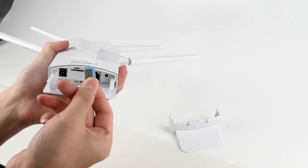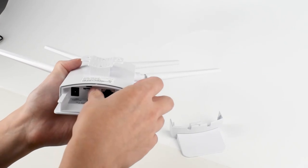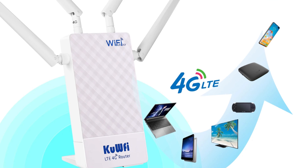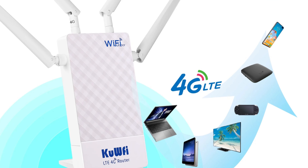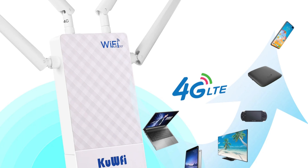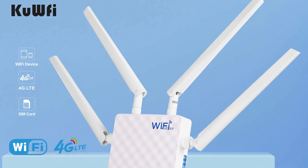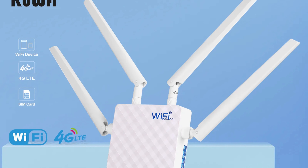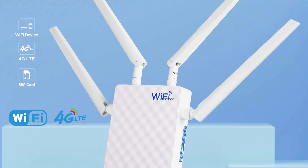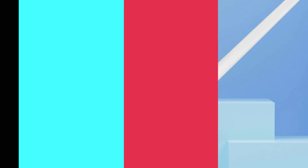It features a built-in firewall function for security, protecting sensitive data and ensuring a secure online experience. The router's compact design makes it easy to install and transport, offering a balance between convenience and functionality. Its user-friendly interface and straightforward installation make setup quick and efficient. The router adheres to 802.11n Wi-Fi standards, making it compatible with a wide range of devices. It does not include a modem function, allowing users with existing modems to integrate it into their network for extended coverage.